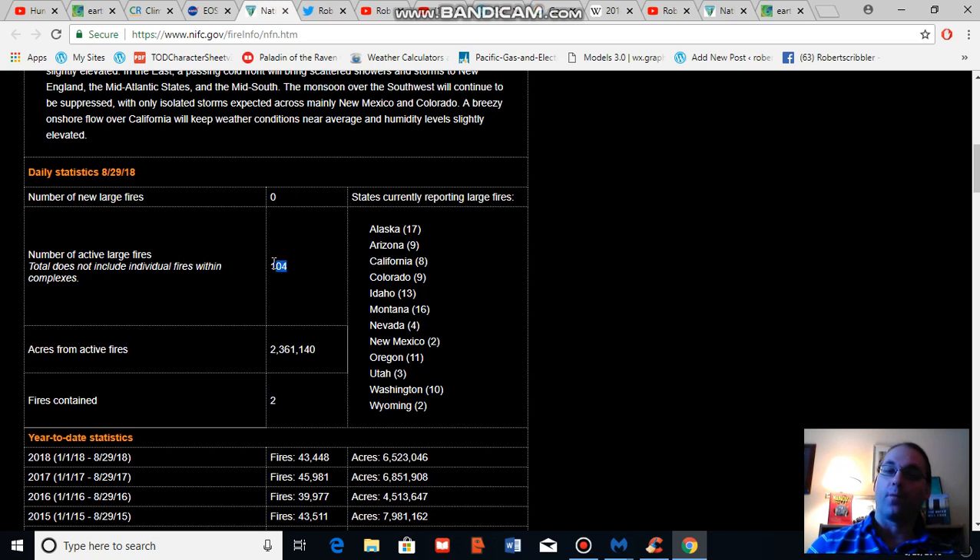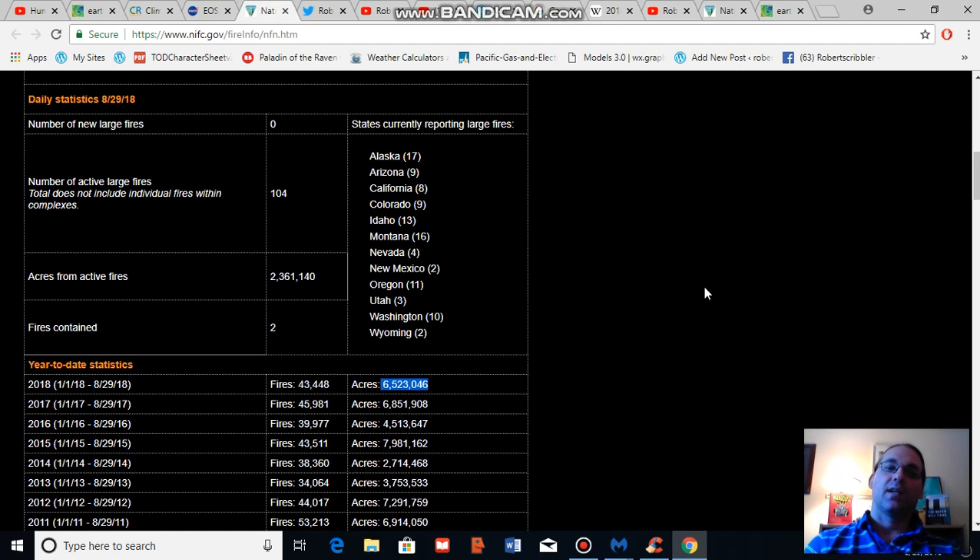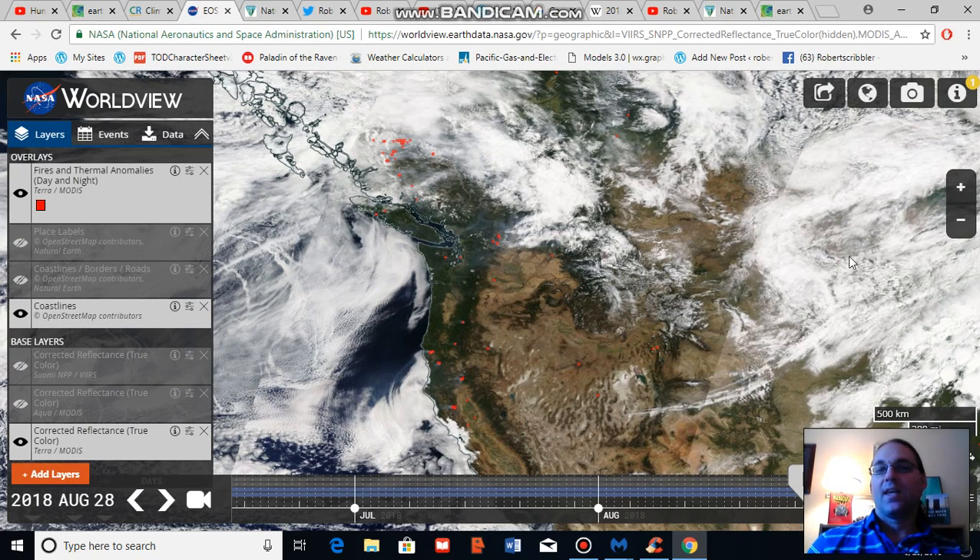It's worth noting that there are still 104 active fires across the U.S. including Alaska, so still very active with 2,361,140 acres still involved. The present acreage coverage at 6,523,046 acres is presently fourth worst on record for the past 10 years, which includes some of the worst fire seasons on record since accurate acreage measures began in the mid to late 1970s. Fire season 2018 is still shaping up to be a very intense, record fire season for the U.S. west, but cooler conditions and higher moisture levels are right now aiding firefighters in containing wildfires in this region.